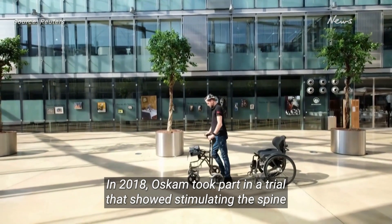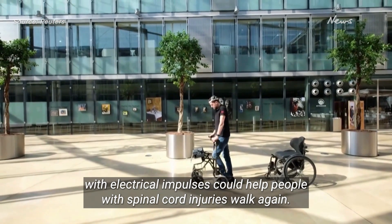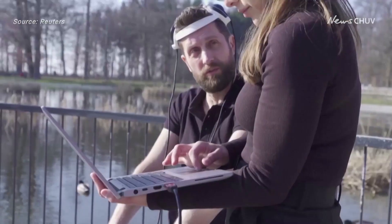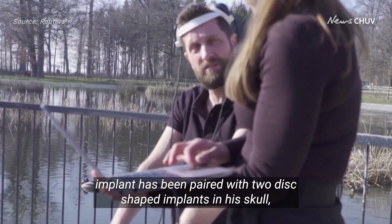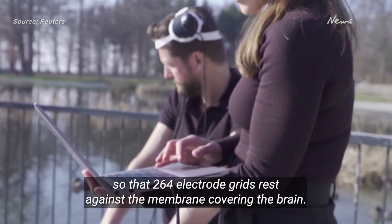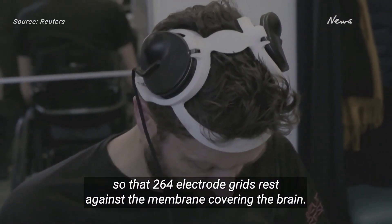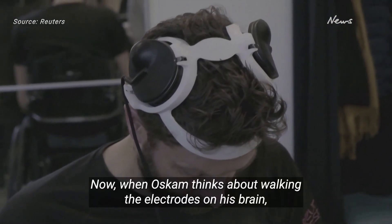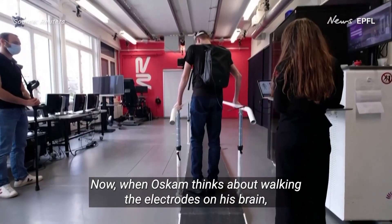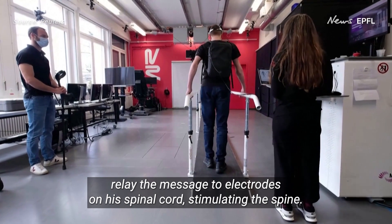In 2018, Oskam took part in a trial that showed stimulating the spine with electrical impulses could help people with spinal cord injuries walk again. His original spinal implant has been paired with two disc-shaped implants in his skull, so that two 64-electrode grids rest against the membrane covering the brain. Now, when Oskam thinks about walking, the electrodes on his brain relay the message to electrodes on his spinal cord, stimulating the spine.